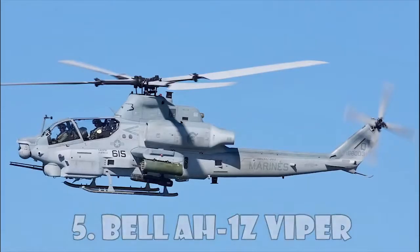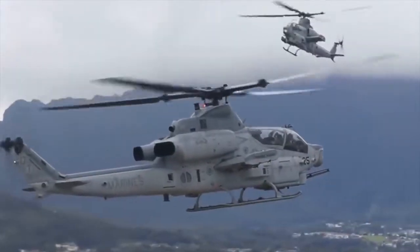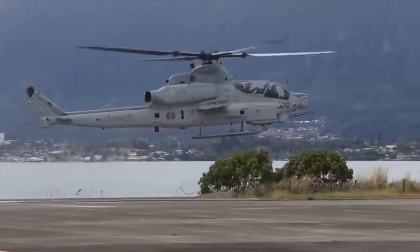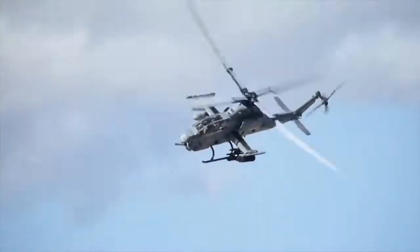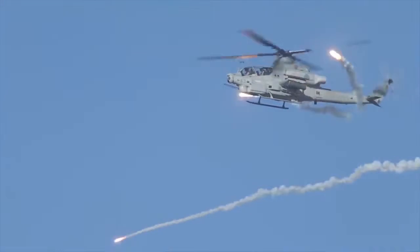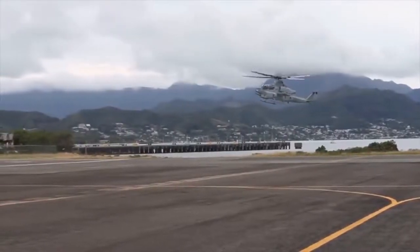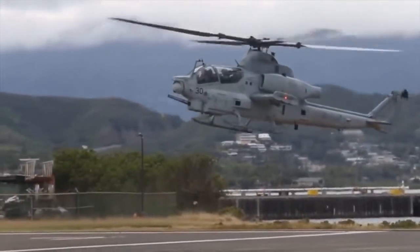Bell AH-1Z Viper. The Bell AH-1Z Viper is an American twin-engine attack helicopter based on the AH-1W Super Cobra, developed for the United States Marine Corps as part of the H-1 upgrade program. The AH-1Z features a 4-blade bearingless composite main rotor system, upgraded transmission, and a new target sighting system. It is compatible with the widest array of ordnance of any rotary wing aircraft in history and is the only helicopter with fully integrated air-to-air missiles alongside superior air-to-ground anti-armor weaponry, making it ideal for a host of conflict scenarios.